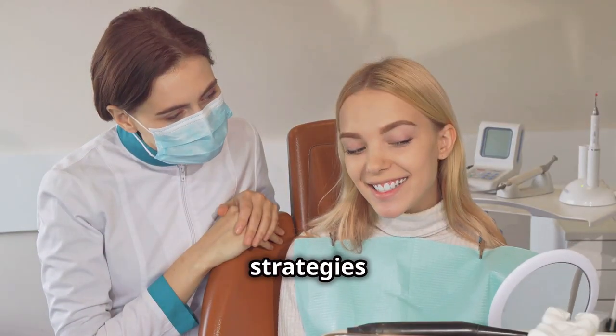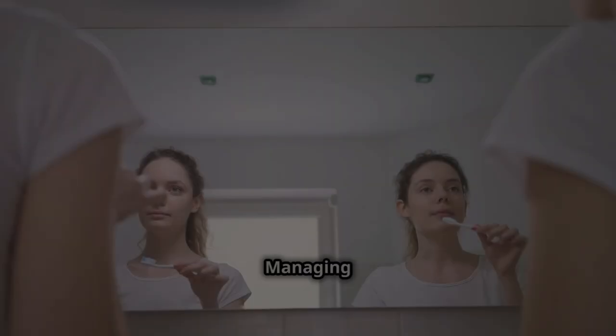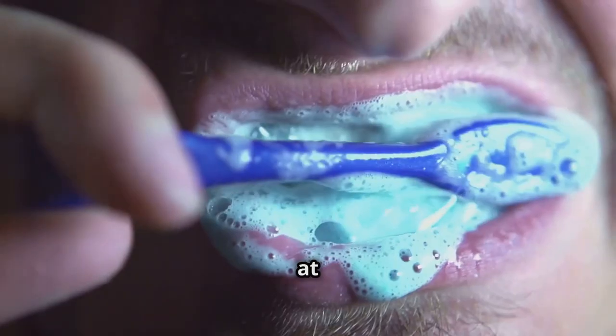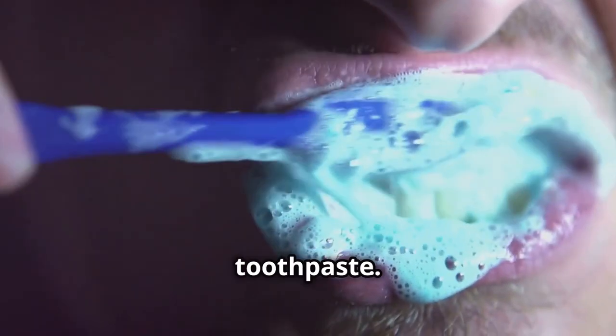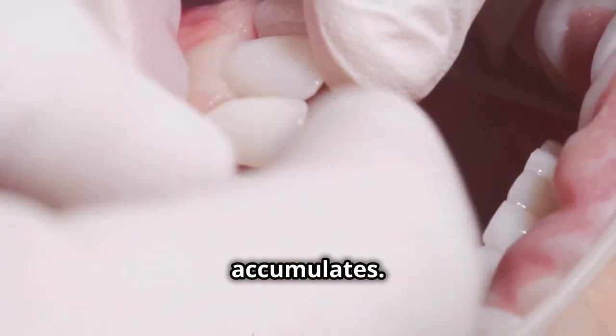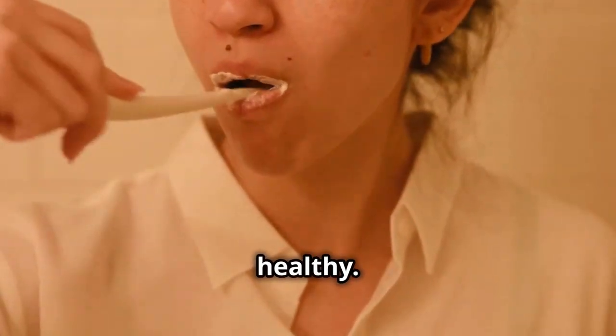We'll walk you through strategies to manage gum inflammation and restore your oral health. Managing gum inflammation starts with a consistent oral hygiene routine. Brush at least twice a day with a soft-bristled toothbrush and fluoride toothpaste. Focus on the gum line where plaque accumulates. Two minutes of gentle circular brushing can keep your gums healthy.